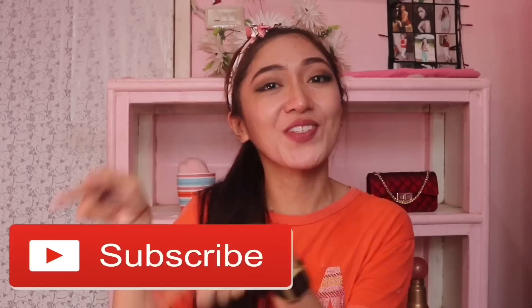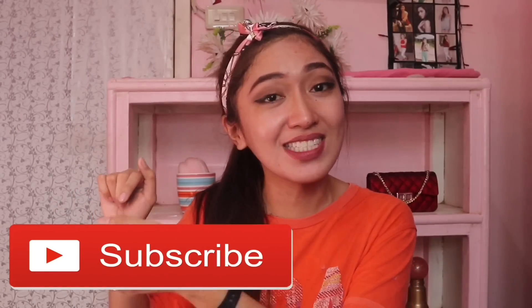So yun lang guys. Hope na gustuhan nyo tong video na to, and hope may natutunong kayo sa tips ko. Don't forget to give this video a big thumbs up kung nagustuhan nyo — i-like talaga guys ha. Subscribe kung hindi ka pa naka-subscribe, just click the red button down below. And click the notification bell para updated kayo sa mga bagong i-upload kong videos. Maraming salamat sa panunood. See you next week! Always remember that you are special, so always wear that smile on your face.